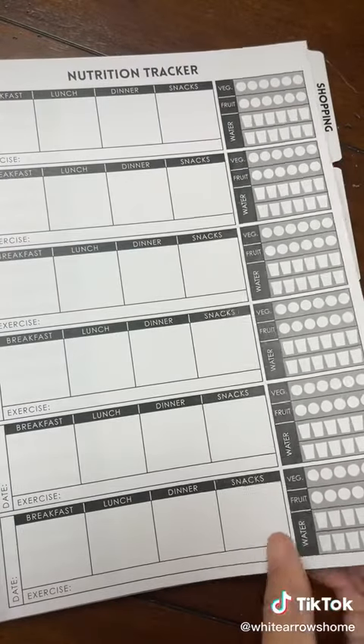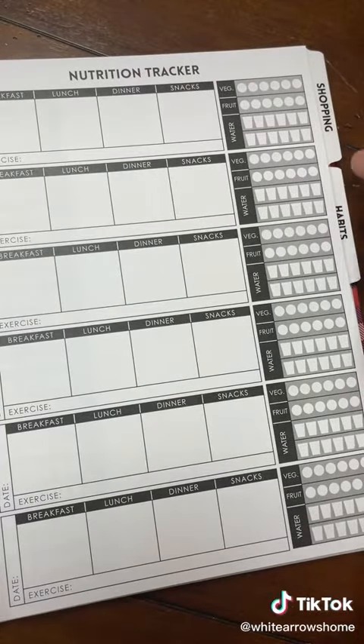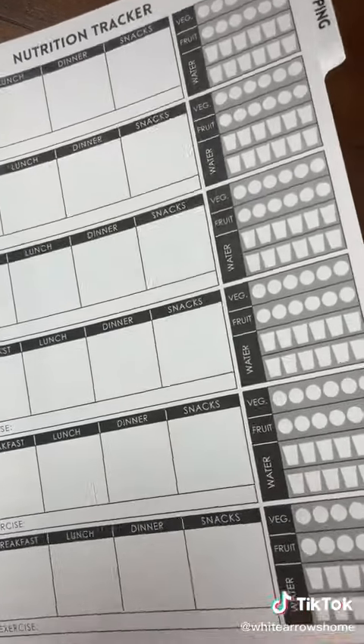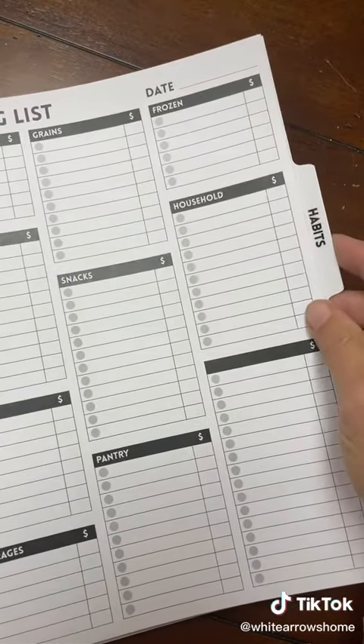I love all the visuals that I'm able to get. You can add all your own pieces to customize it just the way you would like it. I added shopping lists and some habit checkers.